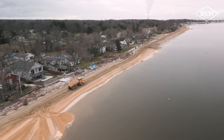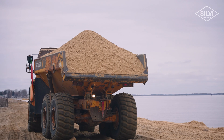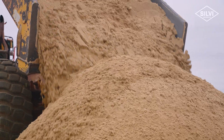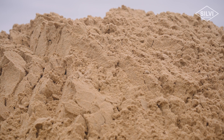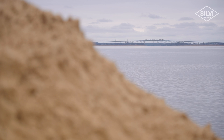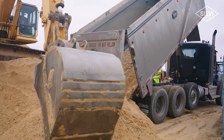Anytime you start a beach project like this you've got to follow some pretty strict guidelines as far as what material you can place. The sand has to meet a very specific gradation and color, along with some other factors, and the Army Corps has had no issues with any of the sand that's been placed. I haven't had to do a crazy amount of quality control on any of the sand coming in, which makes it easier when you're receiving 80 to 90 truckloads of sand a day.